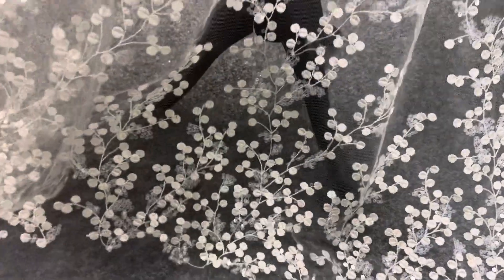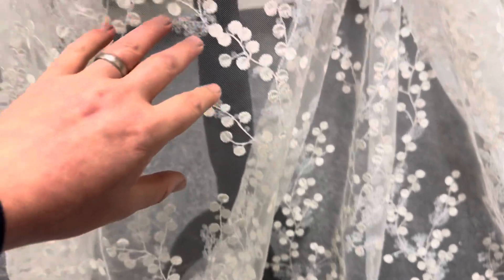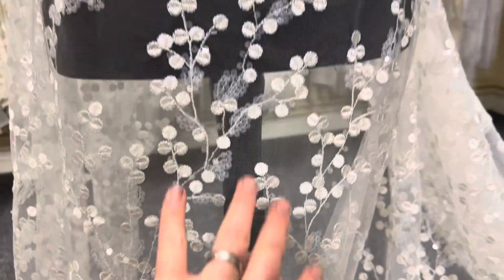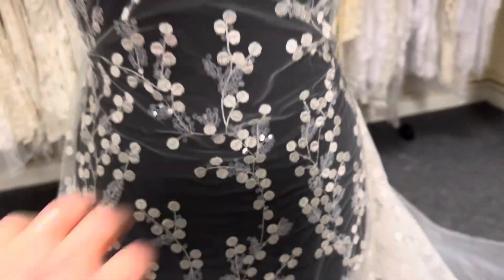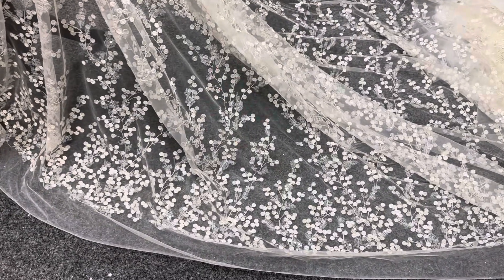You can see that the pattern grows from the bottom edge of the lace as we've put it on the mannequin, and then grows up really beautifully. It can easily be made into a great train.